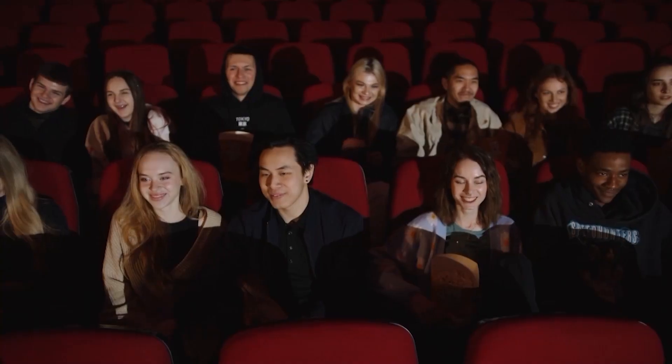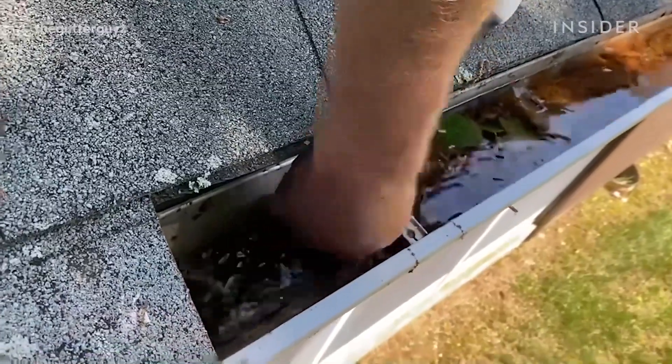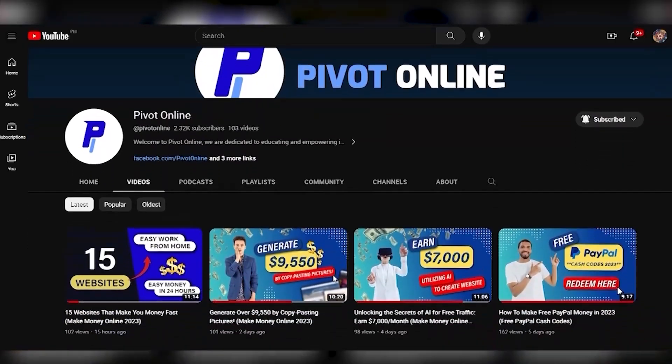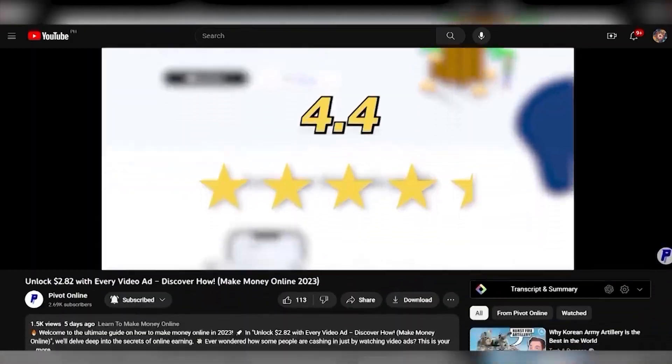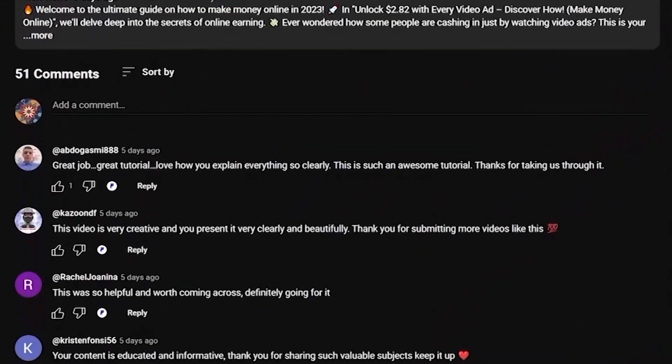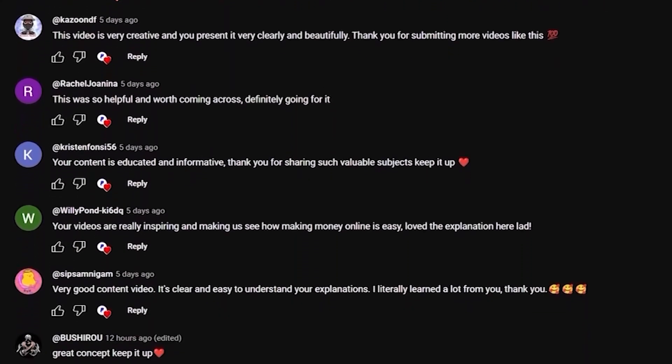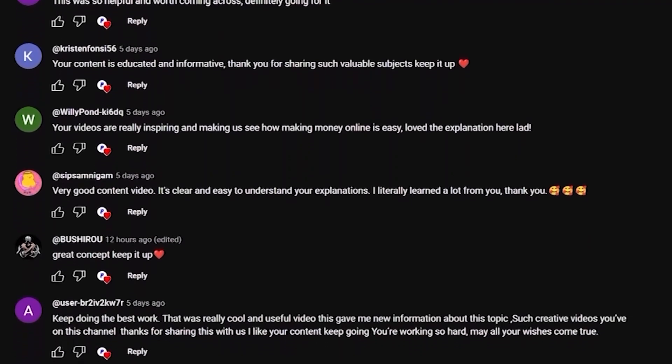I'd love to hear from you, our amazing audience. Are you excited to boost your income with these online earning opportunities? Let the money flow from all directions by following our Pivot Online strategies. Share your thoughts and questions in the comments below because we're here to guide you and provide answers. Your engagement keeps this community vibrant and informed, so don't hesitate to join the conversation.